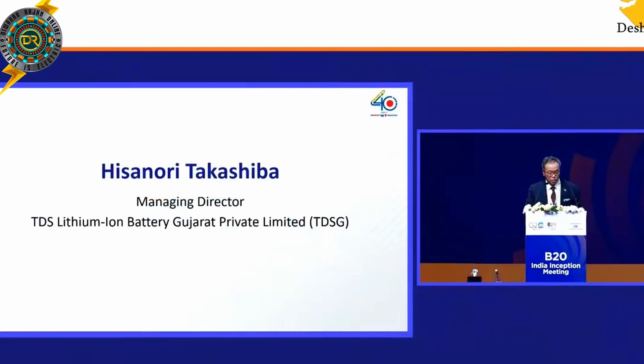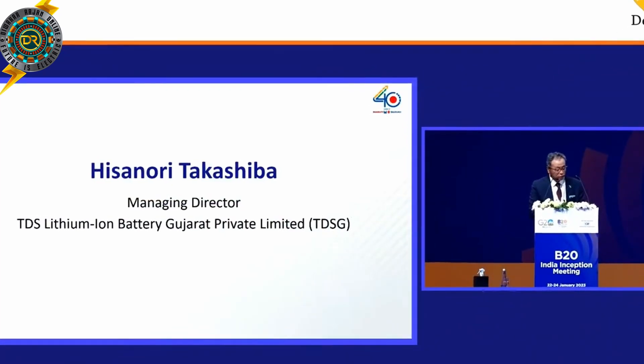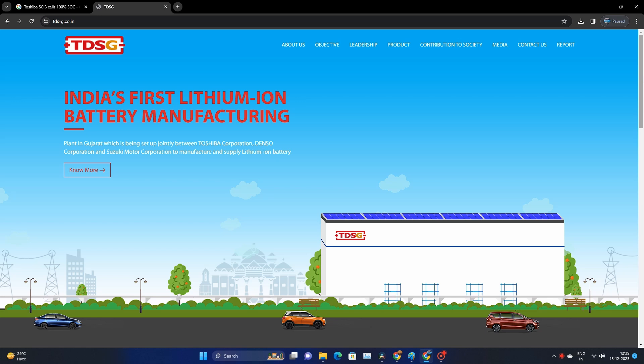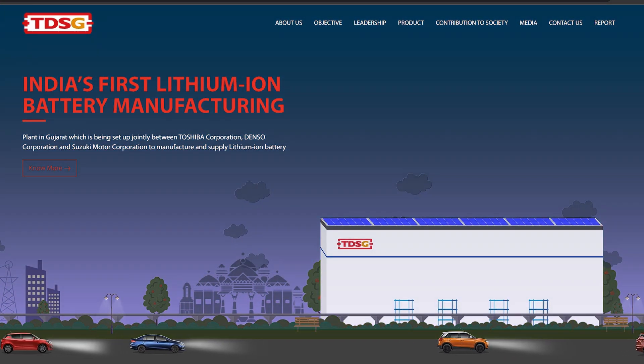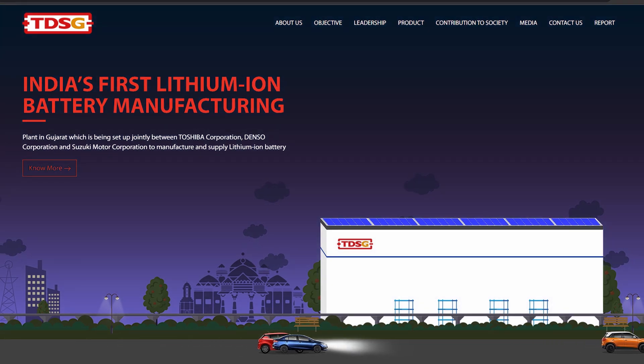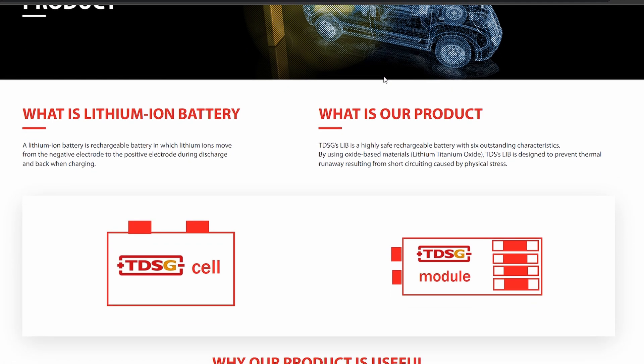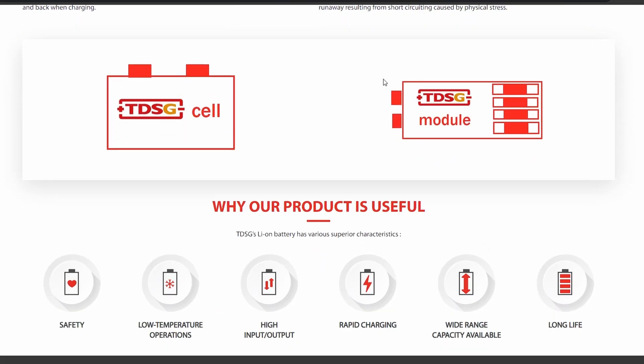Toshiba Suzuki Denso is in India. It is a super-annual issue. It is in the product line, in the testing phase. It is a global site. In our Indian site, Toshiba is a venture. We have a site called TDSG. TDSG cells are in a module pack-up. TDSG lithium-ion battery has superior characteristics. We already see the Toshiba site — Toshiba is a super-charging cell structure. We have seen TDSG in 3 Nirvana cells.